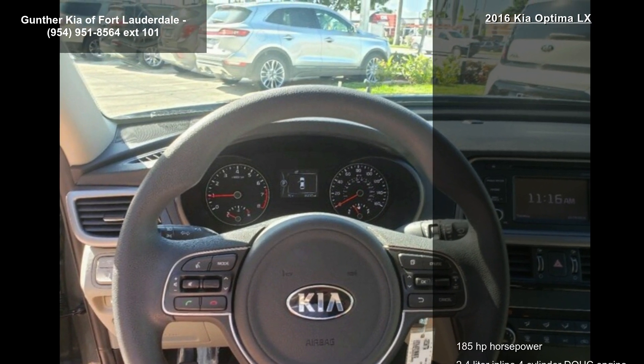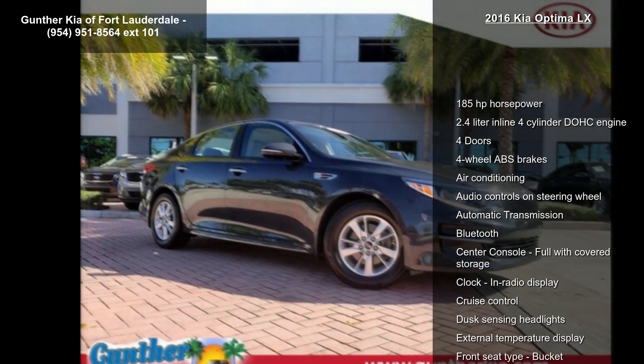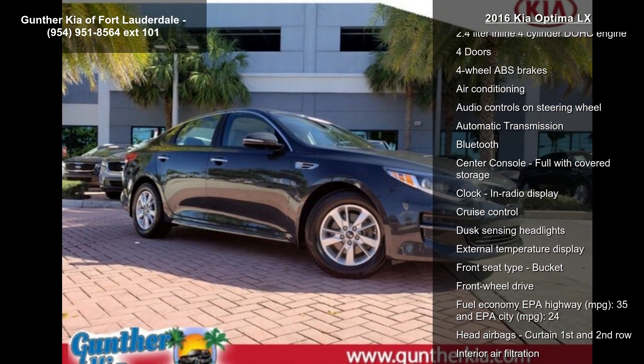If you are looking for a new car, this might be the one. This car won't be available much longer. Call now to schedule a test drive at our dealership.